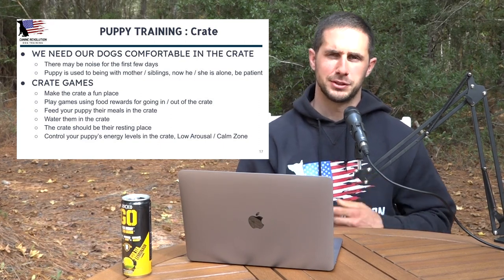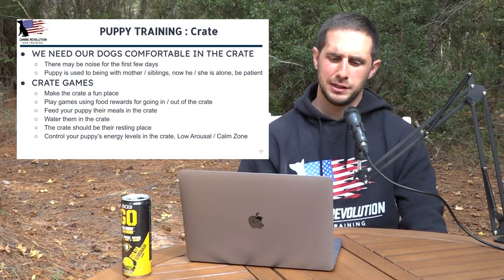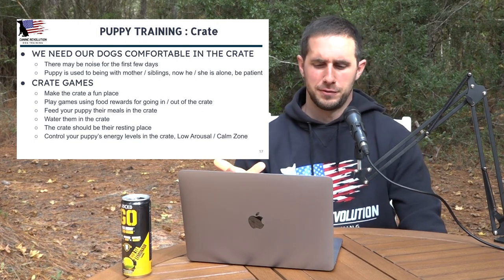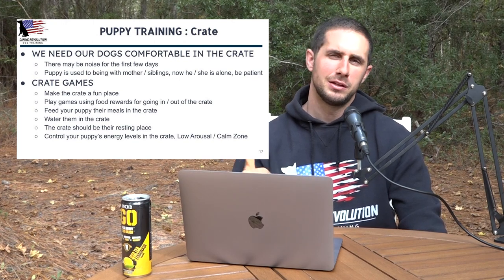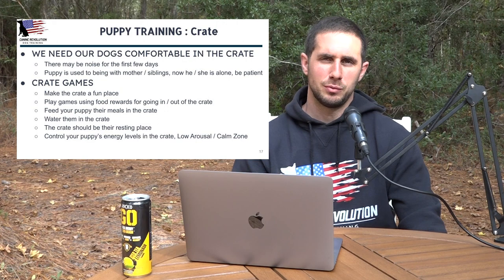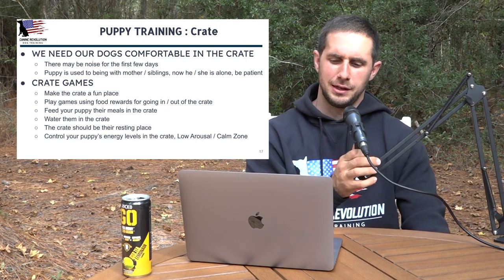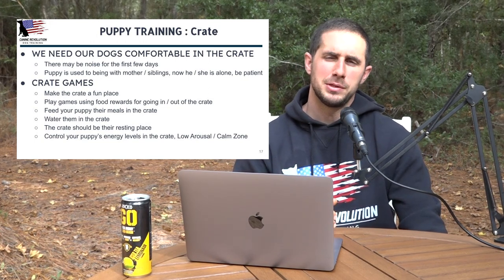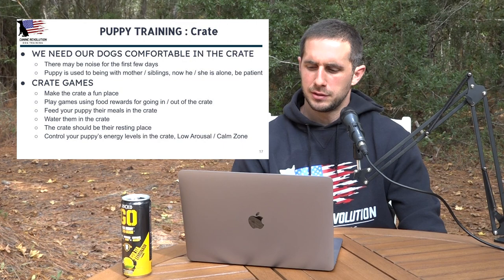Dogs that make noise in the crate are not allowed out until they're quiet. If you're walking toward the kennel to get your puppy and they start making noise, stop, turn around, and walk away. Once the puppy is quiet again, you can turn around and move back to the kennel. If they start making noise again, stop and walk away. You might have to do that a couple times until your puppy gets the concept that being quiet is what gets you out. Solidify that in your dog's mind as early as possible — what the dog is able to practice is how they'll behave long term.